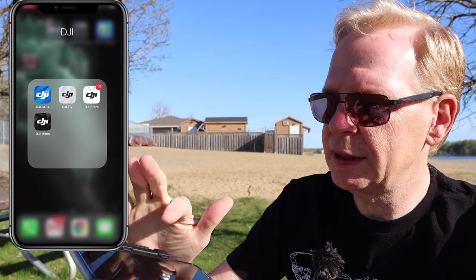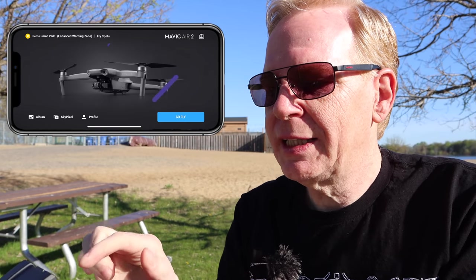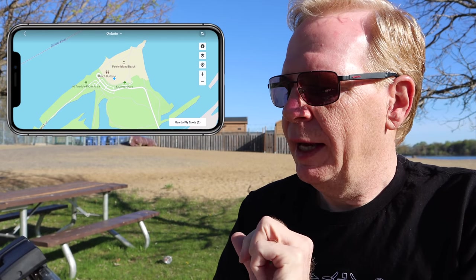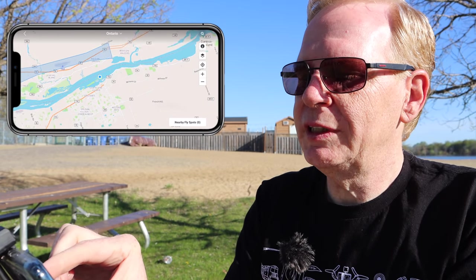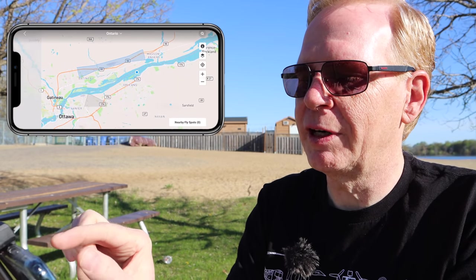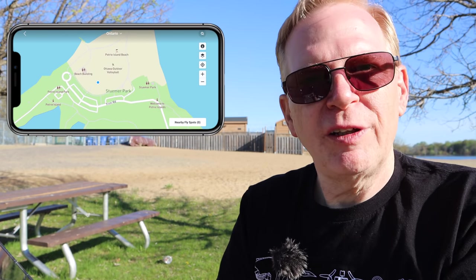The app you're going to use is the DJI Fly app. At the very top it shows where you are — for me it says Petrie Island Park in an enhanced warning zone. If you tap 'Fly Spots' it shows a map of your area with any warnings. Zooming out, I don't see any warning circles nearby, though I can see a big airport to the north — a blue square indicating to stay away — plus international airports further out.